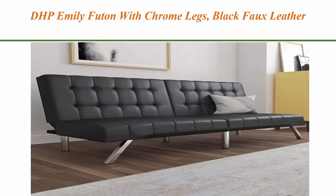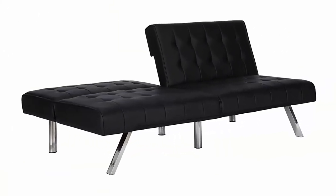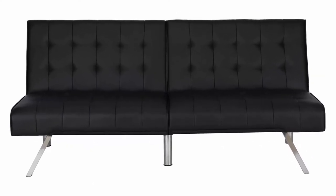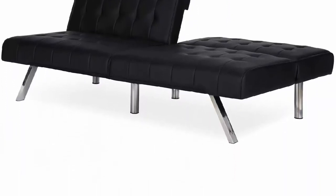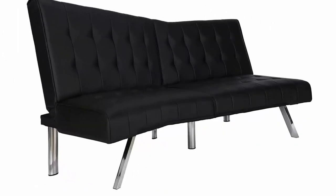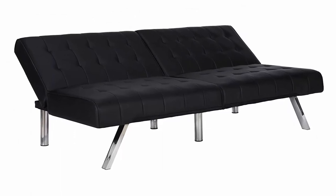Top 5: DHP Emily Futon with Chrome Legs, Black Faux Leather. Modern low-profile futon frame with chrome metal legs and square tufted backrest and seating. Split back design provides multiple positions including lounging and sleeping. Pair with a matching chair, chaise lounger and/or ottoman for a sectional look and extra seating or sleeping space, all sold separately. Futon dimensions: 71 W x 34 D x 32 H inches. Sleeping dimensions: 71 L x 43 W x 16 H inches. Weight limit: 600 pounds.